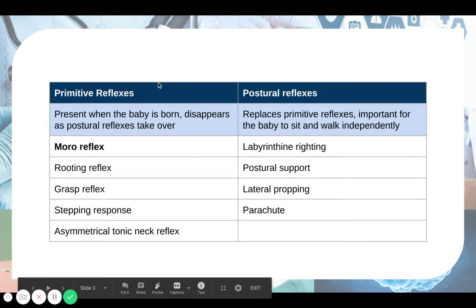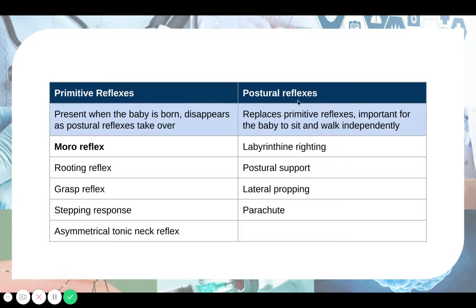In babies you have two different types of reflexes: primitive reflexes and postural reflexes. Primitive reflexes you are born with. After a while these primitive reflexes start to disappear — usually at about four to six months old, the baby will lose their primitive reflexes and they are replaced by postural reflexes. This is important for the baby to be able to sit and walk independently later on in life.